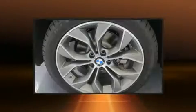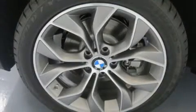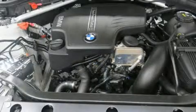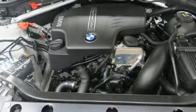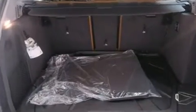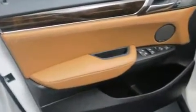BMW ensures the safety and security of its passengers with equipment such as dual front impact airbags with occupant sensing, head curtain airbags, traction control, brake assist, anti-whiplash front head restraints, a panic alarm, an emergency communication system, and four-wheel disc brakes with ABS.